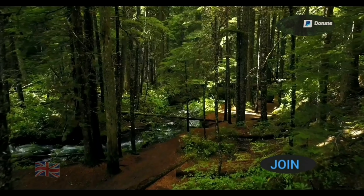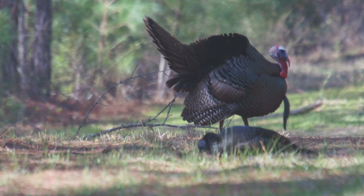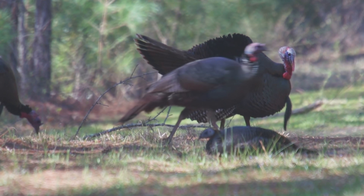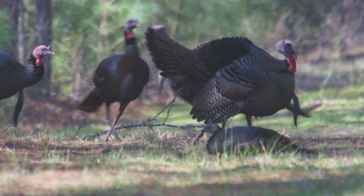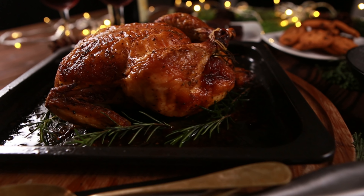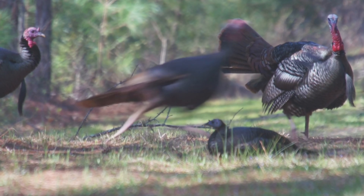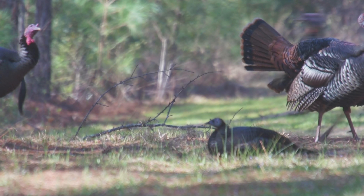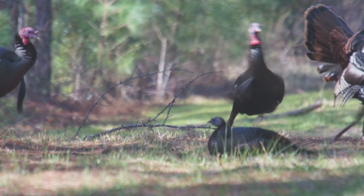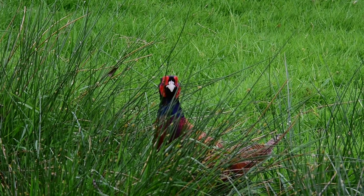Hey up everyone, welcome to another video. I'm guessing you've already guessed — we're after the British turkey, that's what I like to call them, more commonly known as a common pheasant. As we all know, turkeys are a traditional Christmas or Thanksgiving dinner in the USA, and these are the American cousin's turkeys that run wild throughout all the states in the USA.